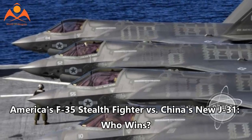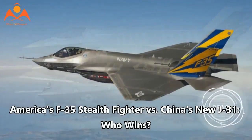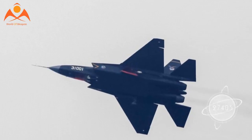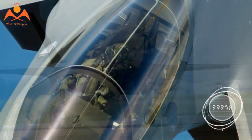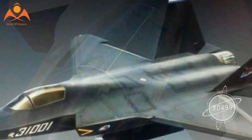America's F-35 Stealth Fighter vs. China's new J-31 — who wins? Recently revealed details concerning China's Shenyang J-31 fighter suggest that the aircraft not only looks like the Pentagon's Lockheed Martin F-35 Joint Strike Fighter (JSF), but it also offers comparable aerodynamic performance.